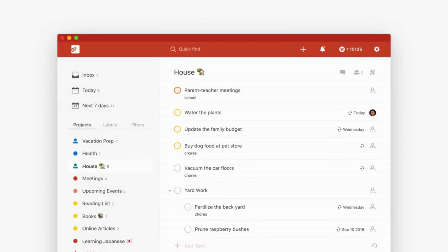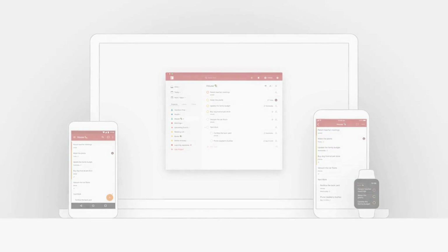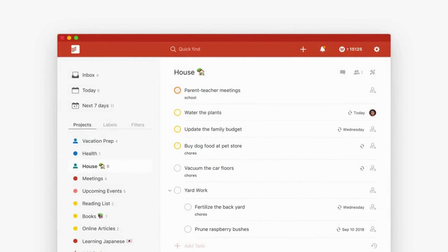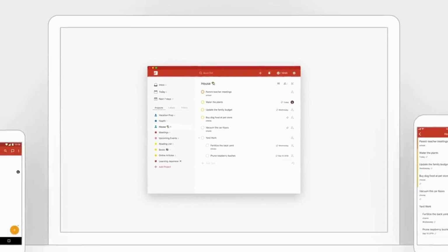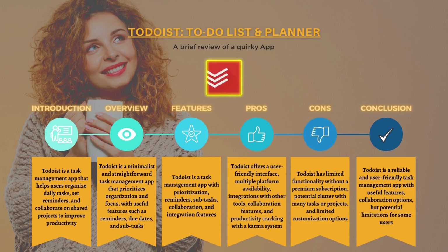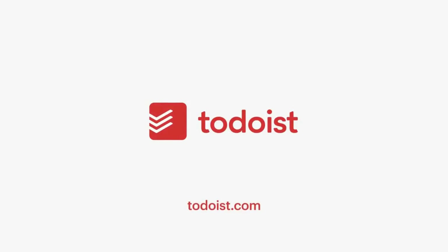Todoist's pros include a user-friendly interface, availability on multiple platforms, integrations with other tools, collaboration features for team projects, and an option to track productivity with a Karma system. Cons include limited functionality without a premium subscription, potential for clutter with many tasks or projects, and limited customization options. Overall, Todoist is a great choice for anyone looking for a simple and effective way to manage their daily tasks and goals.